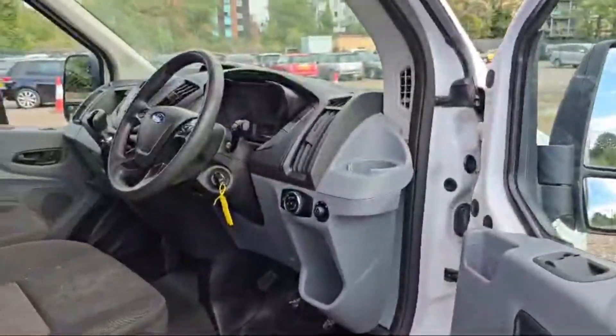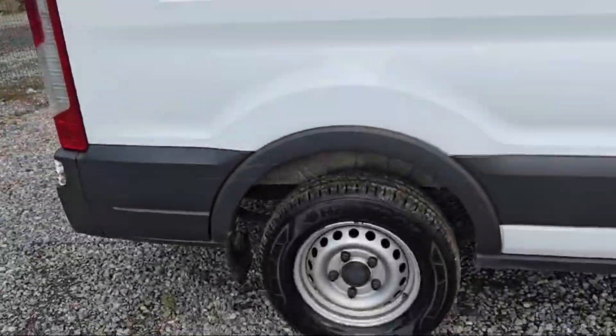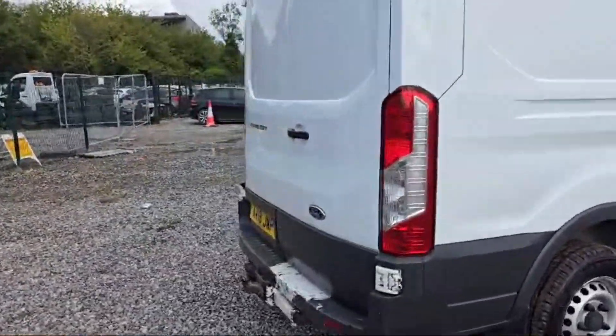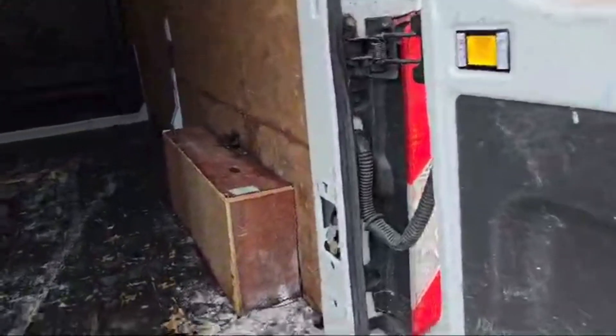Let's have a look at the rear cabin. All the tires are in perfect, beautiful condition. This is the rear side of the Ford Transit, and a couple of doors are there at the back.